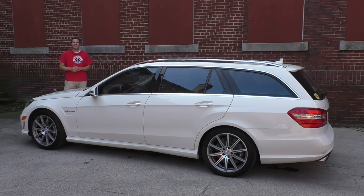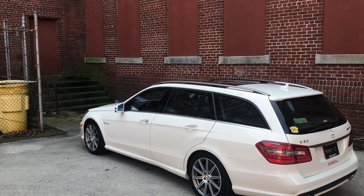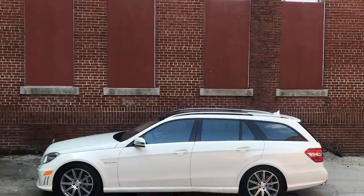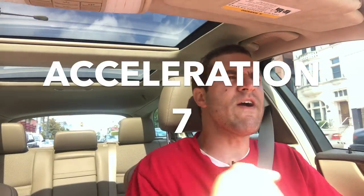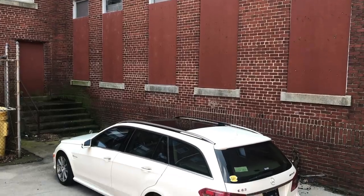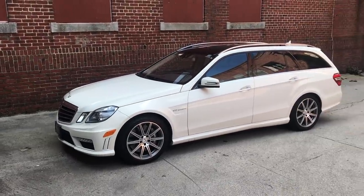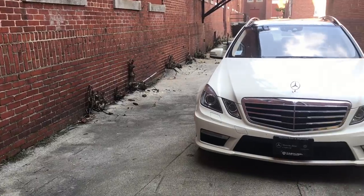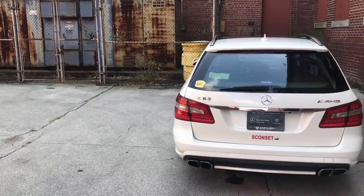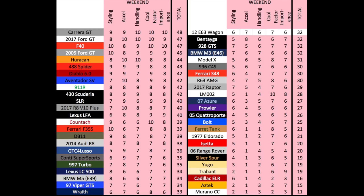Time to give my AMG wagon a Doug score. Starting with the weekend categories: Styling — the E63 wagon is clearly attractive, just the right amount of subtle, and gets a 6 out of 10. Acceleration is strong with 0-60 in the low 4-second range, earning a 7 out of 10. Handling is amazing for a wagon but can't touch the best sports cars — still above average, earning a 6 out of 10. Cool factor — virtually all car enthusiasts recognize this as something special, earning a 7 out of 10. Importance isn't high — it's just another generation of AMG wagon — earning a 6 out of 10. Total weekend score: 32 out of 50.